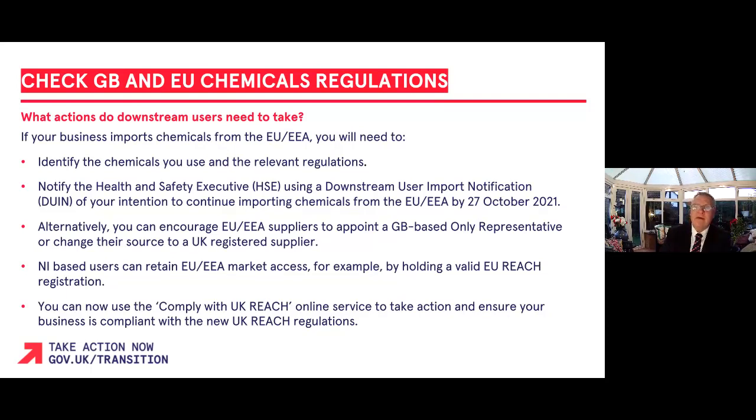Alternatively, you may wish to encourage your EU/EEA suppliers to appoint a GB-based only representative, or change their source to a GB-based supplier. You should also consider appropriate action if the status of existing EU REACH registrations or authorisations change. You can now use the REACH online service by searching for GOV.UK comply with UK REACH. This service will allow you to validate existing UK-held EU registrations, submit downstream user import notifications, submit new substance registrations, and submit new product and process oriented research and development notifications.